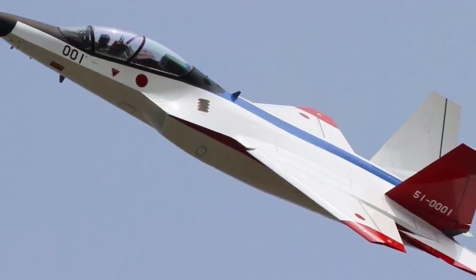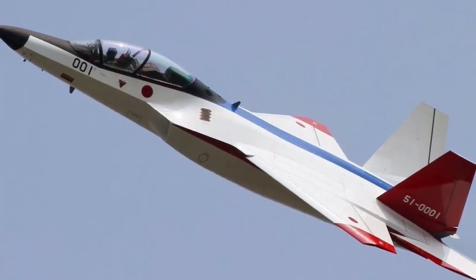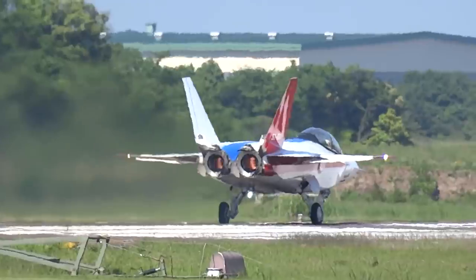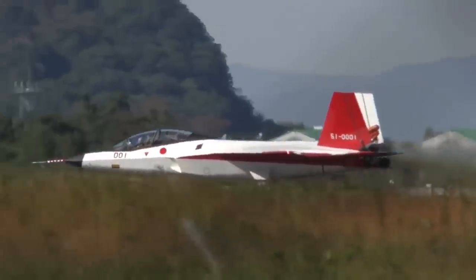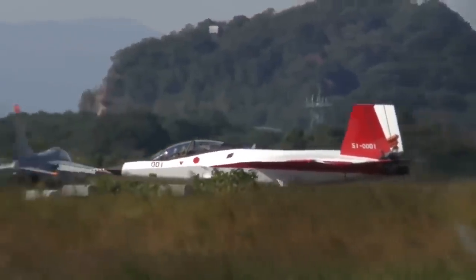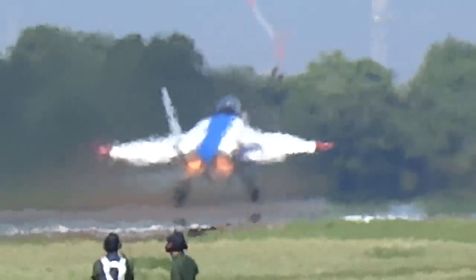And it's one impressive jet. The X-2 Shinshin is built for incredible stealth, with sleek, seamless joints and unique composite materials. They even designed a serpentine-shaped air intake duct to further suppress radar reflection.